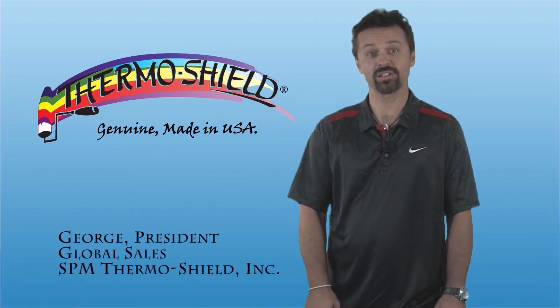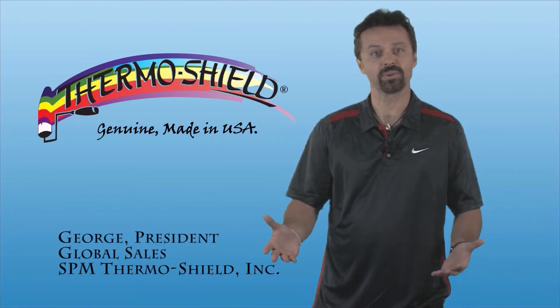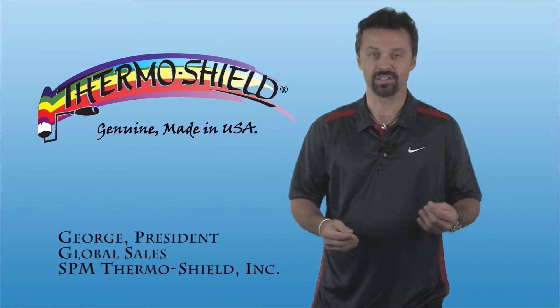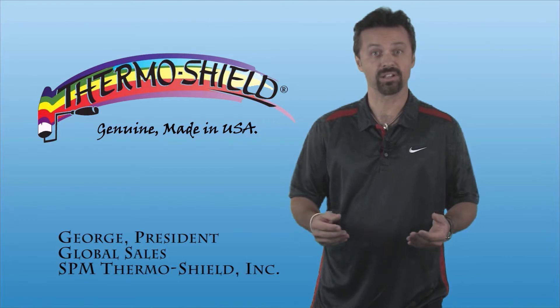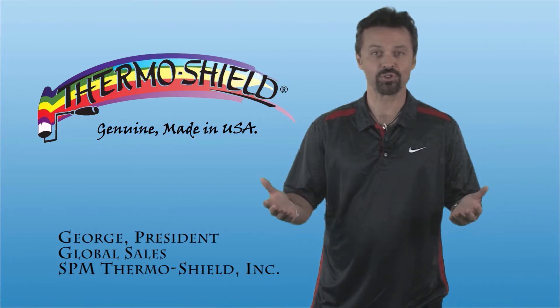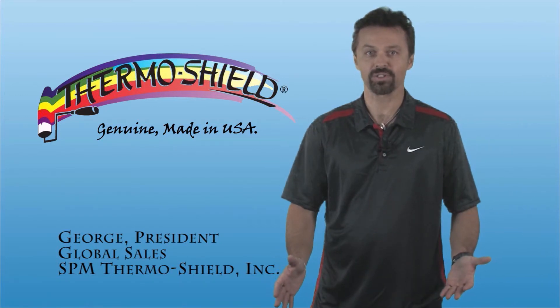Hi, I'm George, President of Global Sales at SPM ThermoShield, and we're going to be talking about the incredible properties of our ThermoShield products, the advantages and benefits that our products offer, whether you're doing residential, commercial, or industrial applications — the ThermoShield difference.